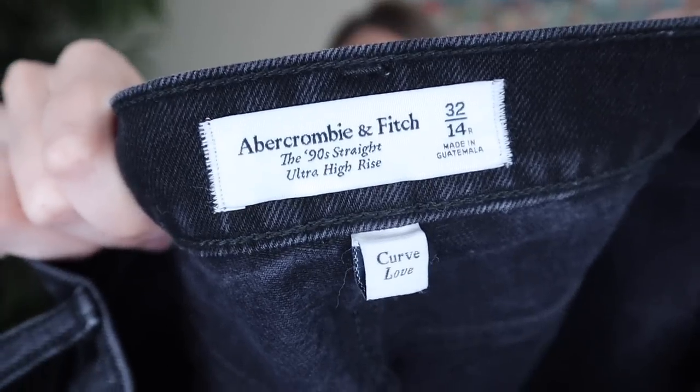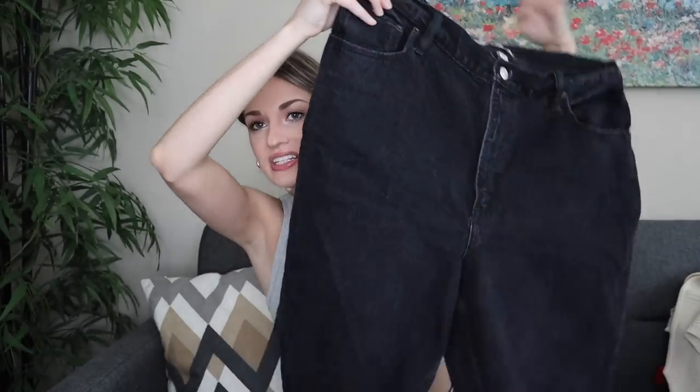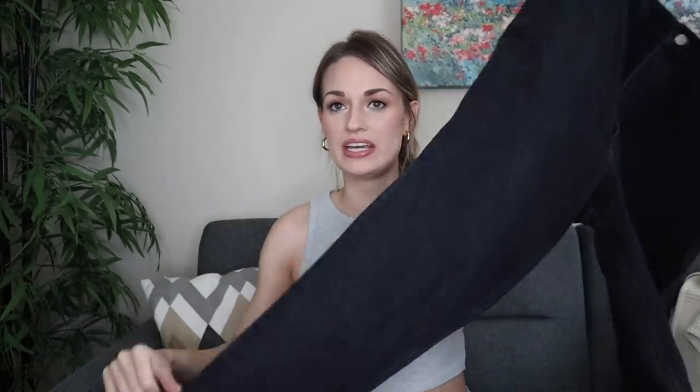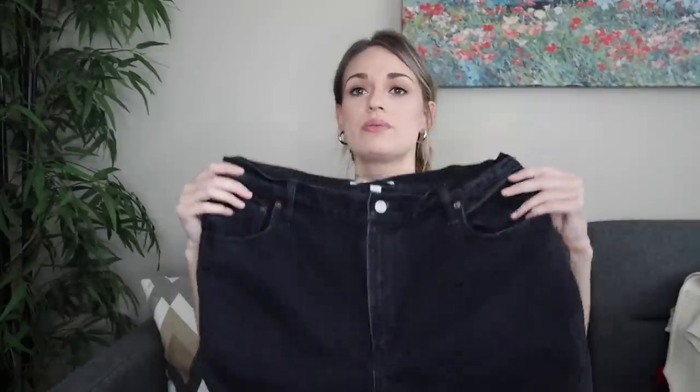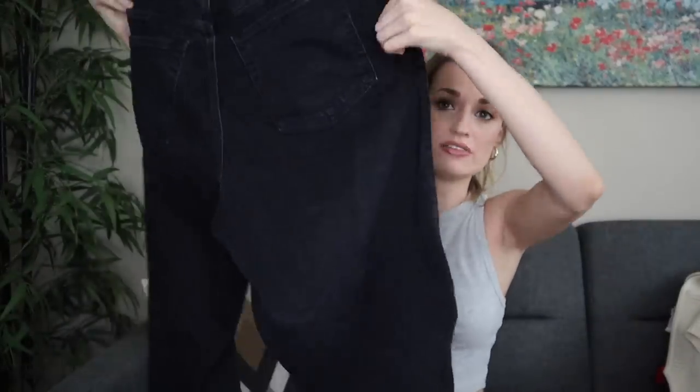We have Abercrombie & Fitch, the 90 straight ultra high rise jeans in a size 14 regular or 32. These Abercrombie jeans have been selling so well for me — the dad fit, 90s fit, that kind of thing. If they have the off-center button, that style sells very well. These also have some minimal manufactured distressing throughout. I'm thinking these will probably go around $35. They are a great size.